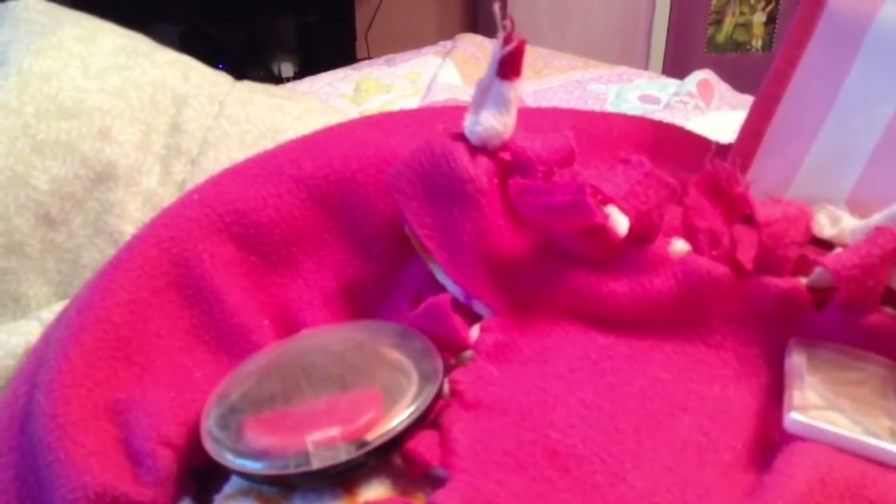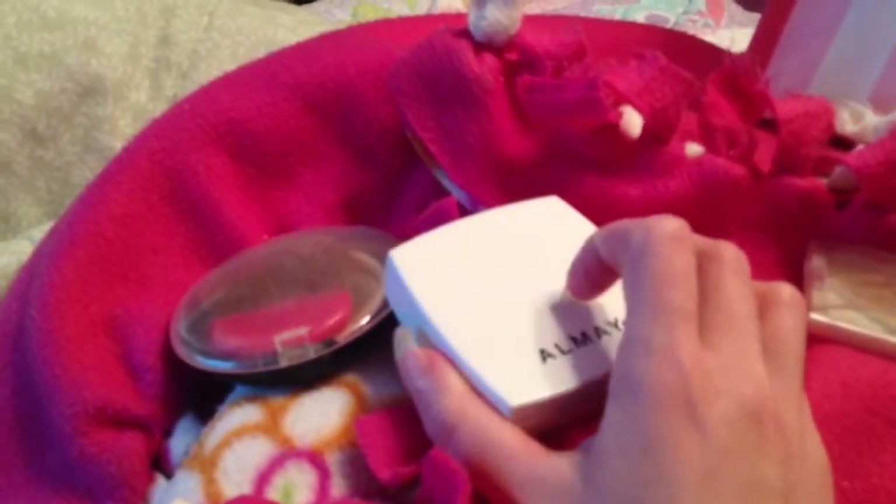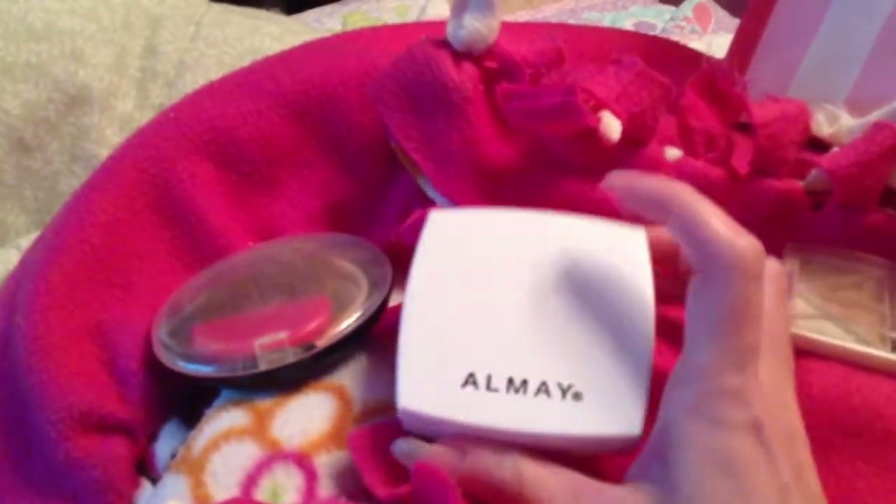The next one is this Almay powdered one. I quit using this one and went to the Physicians Formula. I absolutely don't like this one - it's supposed to be good for your skin, it says blemish heal. It says to apply to affected area one to three times daily as directed by a doctor. I just didn't like it; it didn't do anything for my skin and I still broke out. I'm going to try to get through it but I will not repurchase it.